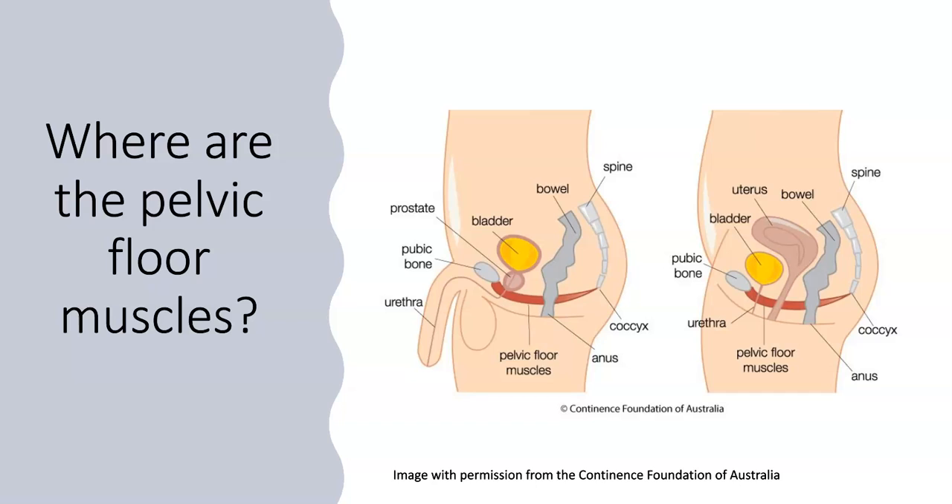These diagrams show you where the pelvic floor muscles are. There is a picture of the male pelvis on the left and the female pelvis on the right. The red part shows the pelvic floor muscles. These act like a sling or harness in the pelvis, providing lift and support to the pelvic organs and helping with control over the bladder and bowel. We also need these muscles to lengthen to allow us to poo effectively.